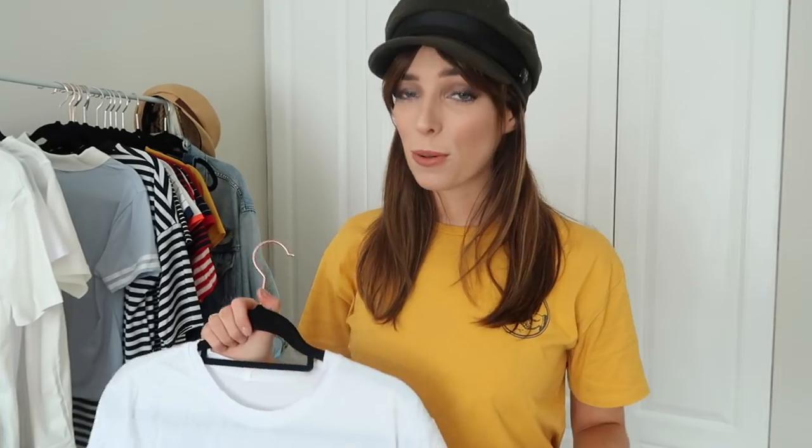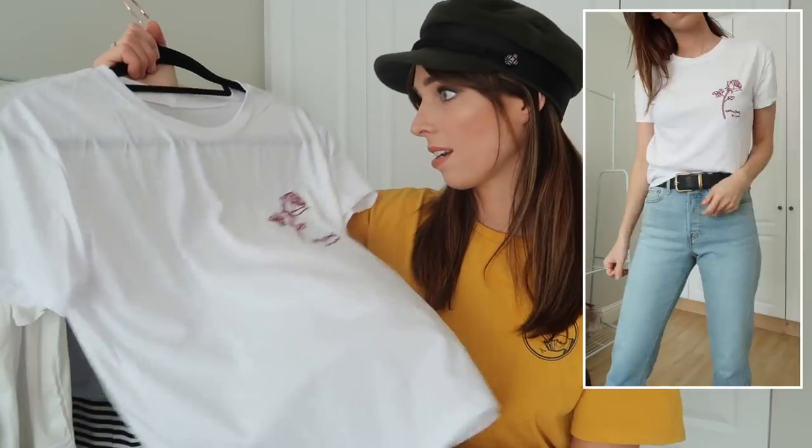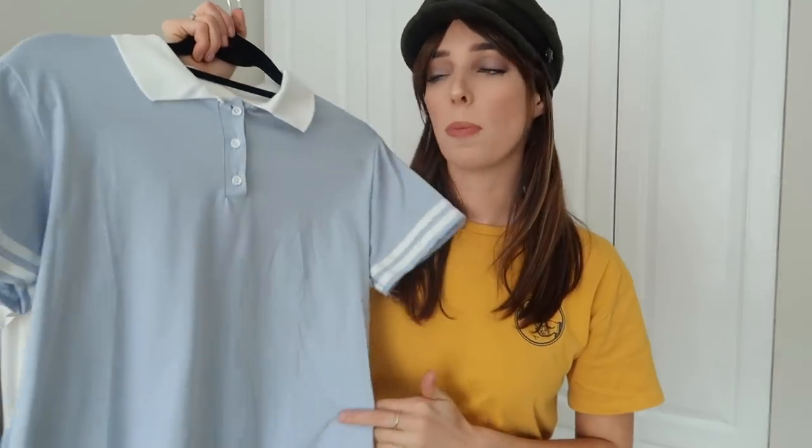I also picked up another white t-shirt with a really lovely embroidered rose detail on the side. You may remember I have this in pink from my last haul but I absolutely loved it and wanted it in another color. The fabric is really nice and light, it sits really nicely on, and in a size medium it's a really nice slightly oversized fit.